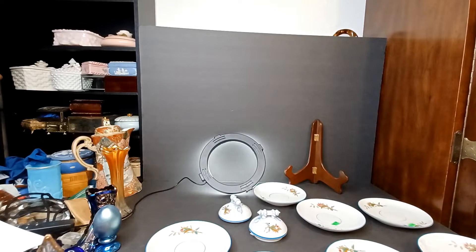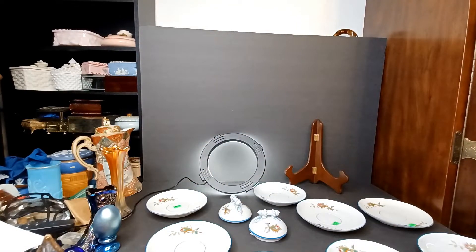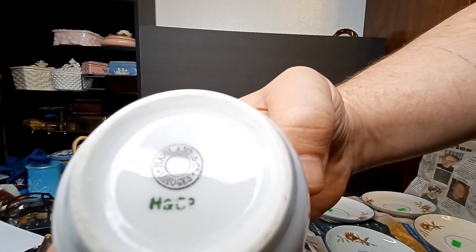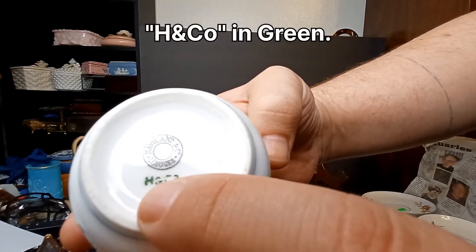I packed all these so there's a piece of paper in between every single one of these little doodadders. We can look at this mark and track it down. I believe the important part is the green right here — H & Co.